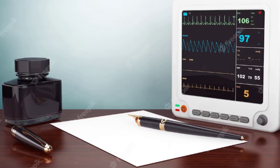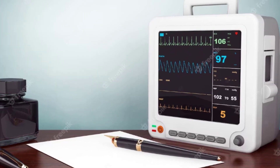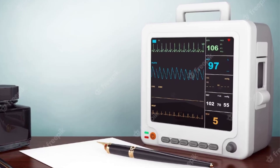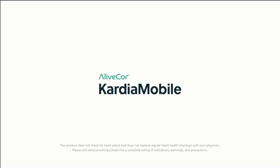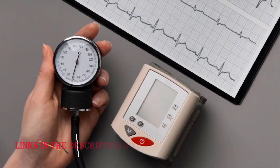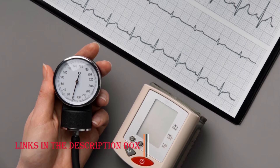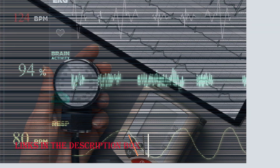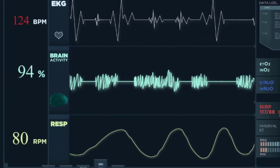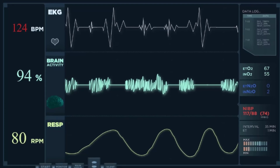On-the-go monitoring: the monitor's compact design means you can take it anywhere — whether at home, at work, or traveling — giving you the power to monitor your heart health at your convenience. Cons. Single Lead Limitation: while the single lead design is effective for basic monitoring, it might not be as comprehensive as multi-lead alternatives, and more complex arrhythmias could potentially be missed. Dependent on Mobile Devices: while the mobile app enhances convenience, it also means you need a compatible smartphone or tablet for optimal functionality, which could be a drawback for individuals who prefer standalone devices.